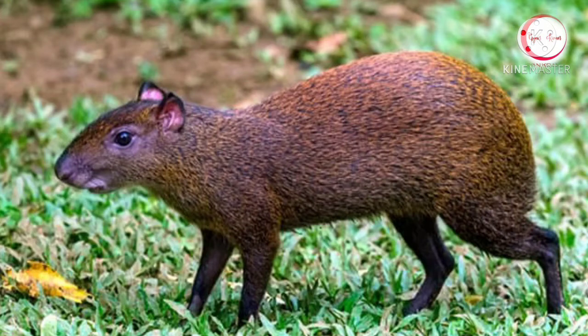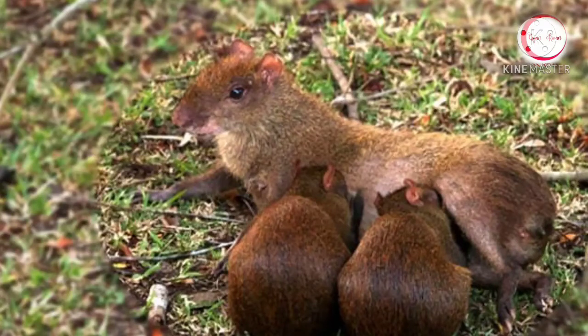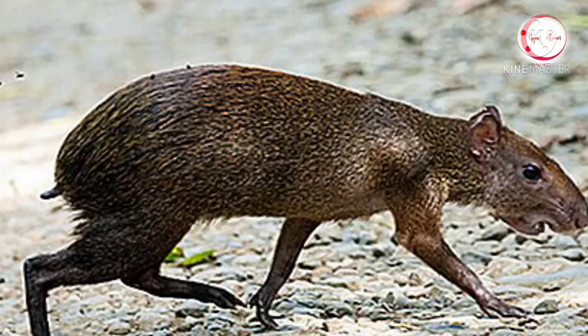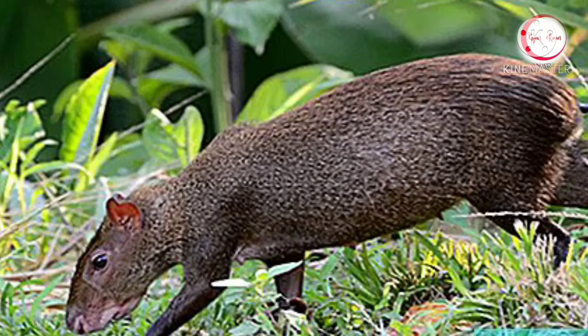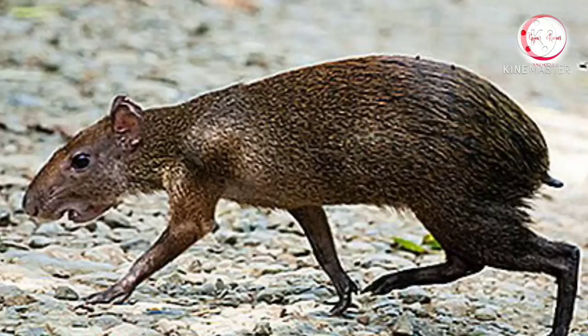They weigh 2.4 to 6 kg and are 15.9 to 29.9 inches in length. Agoutis have 5 toes on their front feet and 3 on their hind ones. They have a very short, hairless tail. They are very fast runners and can even climb trees. They are good swimmers as well.